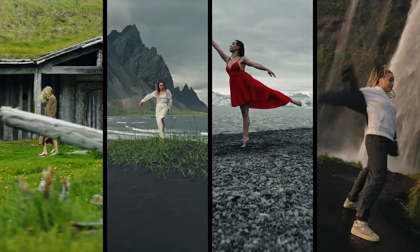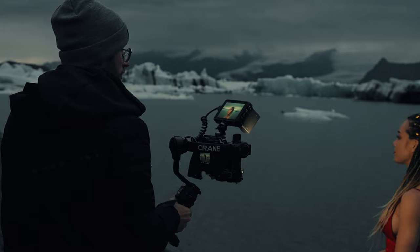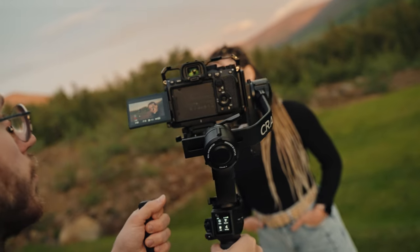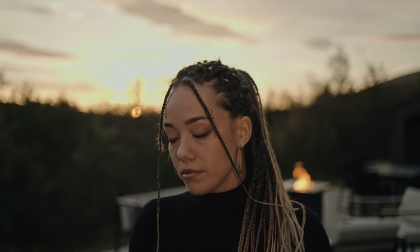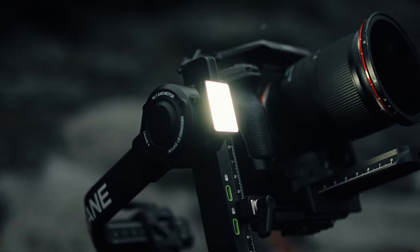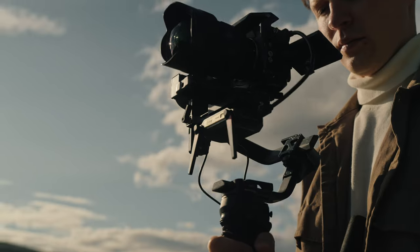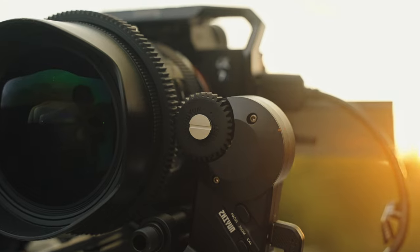This is a dream come true for those who want to post vertical content on social media. Additionally, the Crane 4 is equipped with a built-in 10W fill light that provides up to 3200 lux with 95+ CRI. You can switch between 2700 and 5500 Kelvin in seconds, allowing you to illuminate your subject on the go without carrying bulky lights when filming in uncontrollable environments outdoors. Moreover, the Crane 4 can be paired with a range of professional accessories, such as the TransMount image transmission unit and TransMount follow focus.